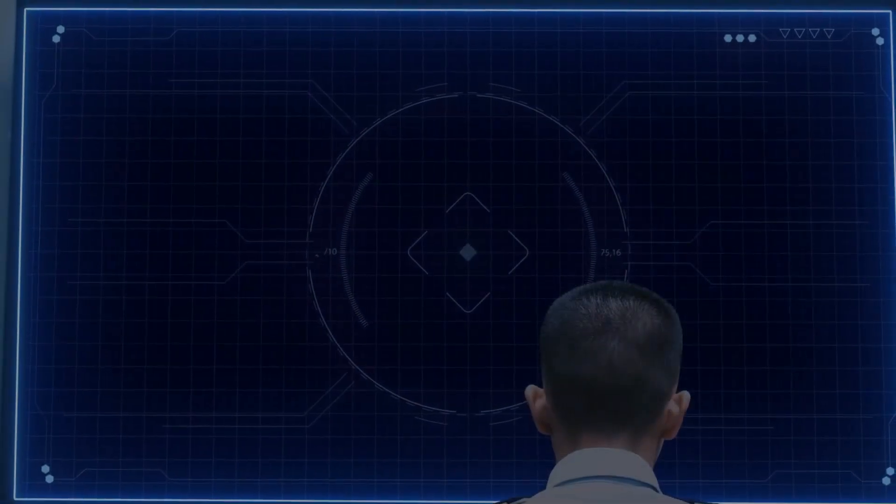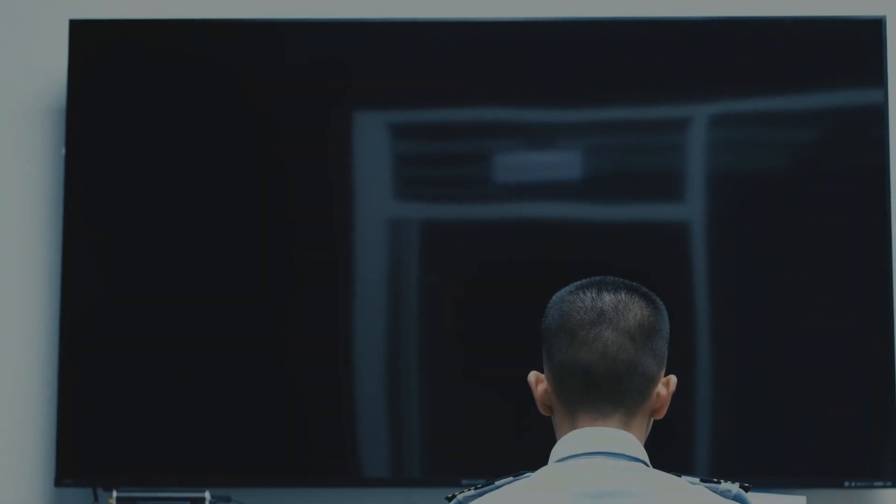System shutting down. And this is Pegasus.